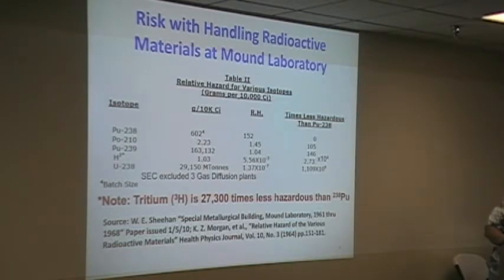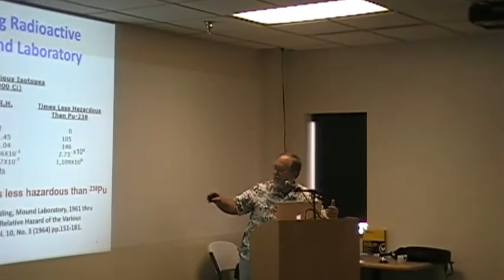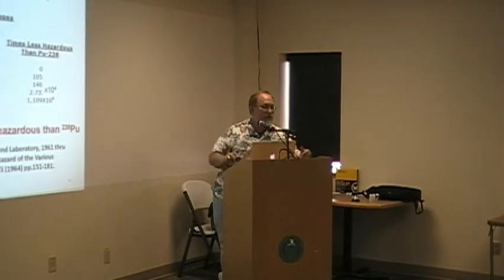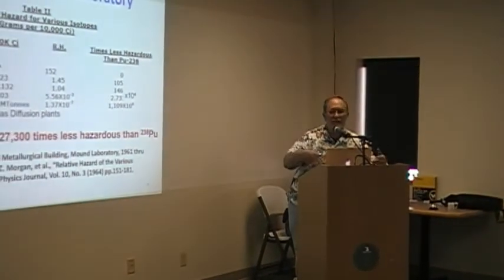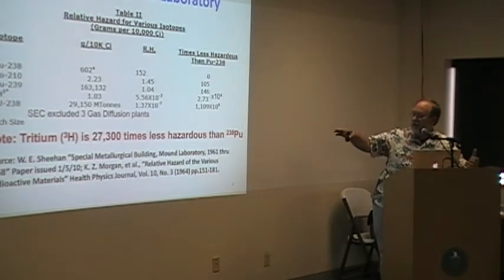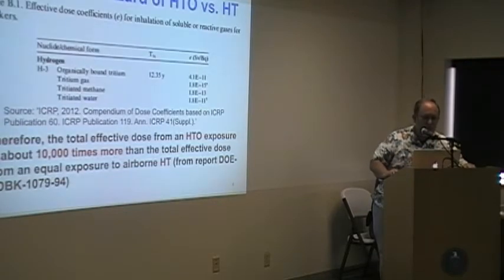There is a distinction: tritium is HT, a molecular molecule that's biologically inert — it doesn't do much. However, the other elements will actually substitute in the body and be retained in particle form. Tritium as a gas is relatively innocuous. This is an assessment that tritium is like 27,000 times less hazardous than plutonium-238.